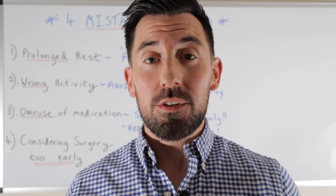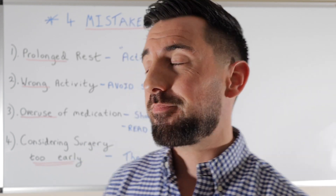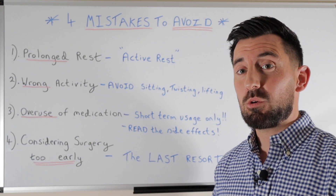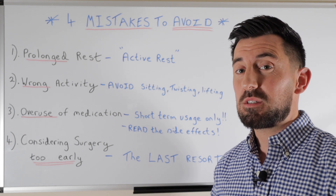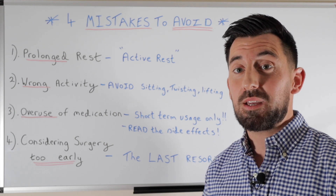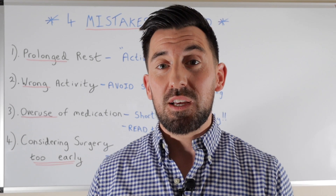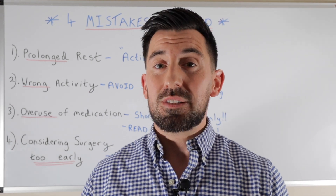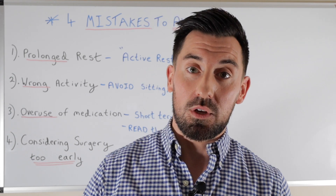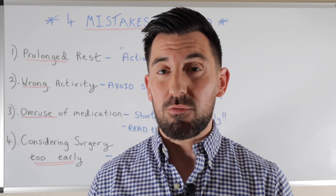So what are the top four mistakes that most people make when they've got really bad acute lower back pain? Number one is prolonged rest. We definitely don't want to be promoting bed rest or lying in bed all day waiting for this to go away, because it probably won't. Instead, what we want is active rest — which basically means walking around slowly and gently, then lying down, then walking again. Repeat this pattern while using ice and you'll have much better results.